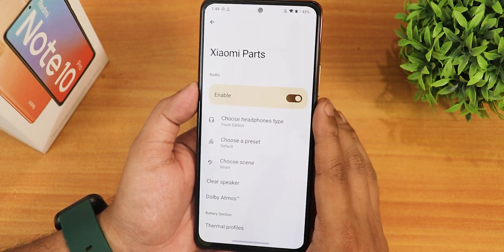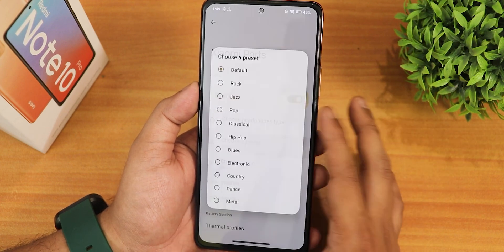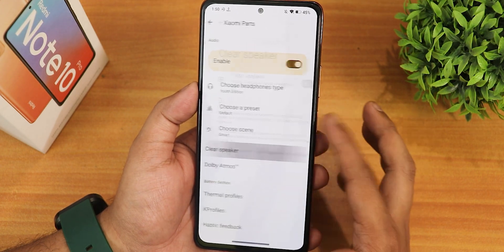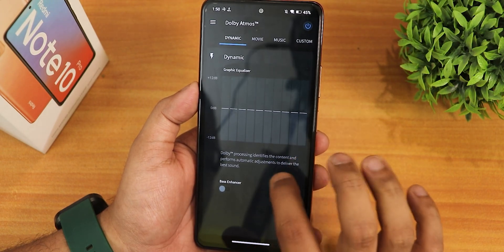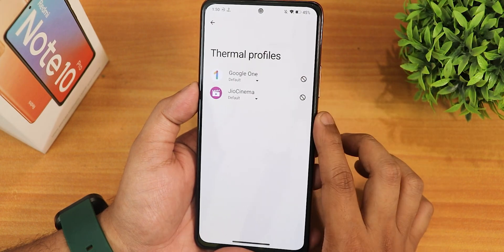In Xiaomi parts, we have the Dirac audio direct — you can enable it from right here. Then we have choose headphone type with options for headphone jack, Bluetooth, even the earpiece. Sound quality should be good enough. We have the normal choose preset option, the scene option, the clear speaker option, Dolby Atmos, and even a bass enhancer so you can customize it however you want.